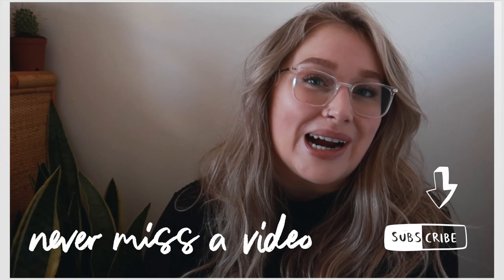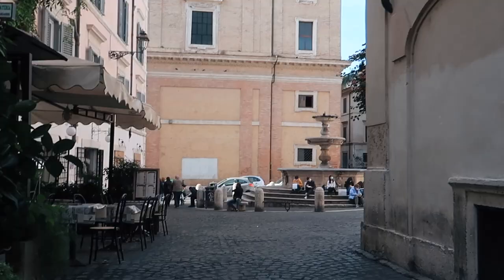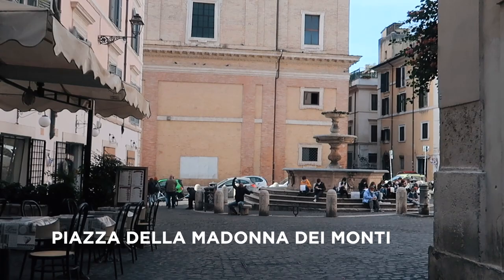If you're liking this video, subscribe and share it with a friend. It will help you to never miss a video about Rome or my life as an expat living in Rome, and it will help me to grow my channel so I can continue to make videos like this.